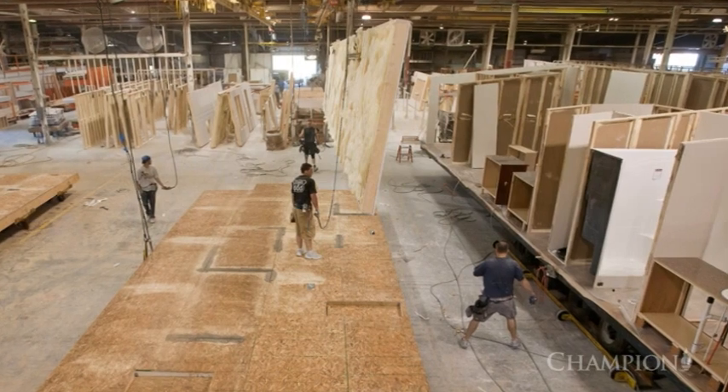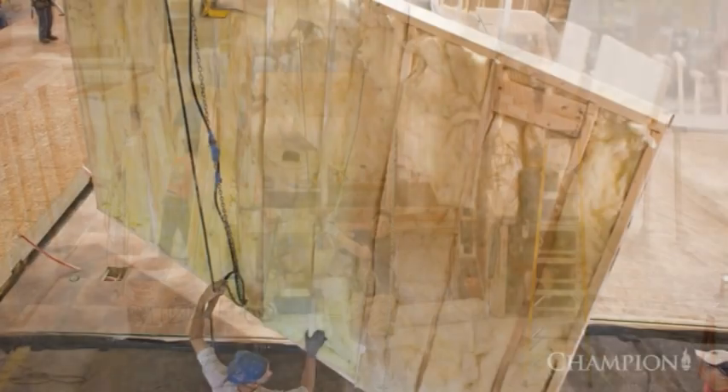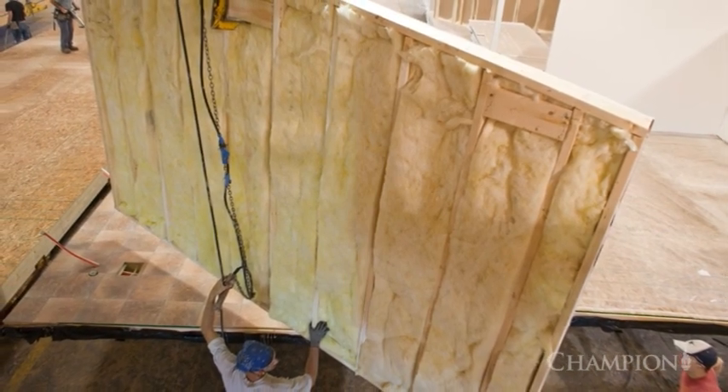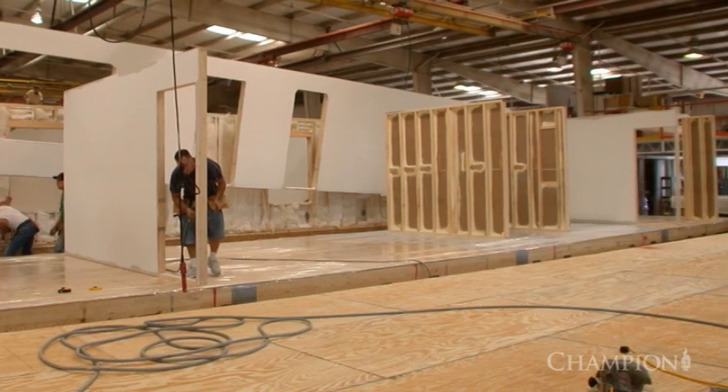The completed wall sections are then stored in a rack until they are ready to be delivered to the production line. Using an overhead crane, wall sections are lowered onto the floor assembly and then fastened using nails, screws and steel structural straps.